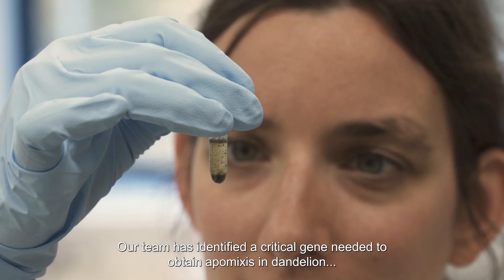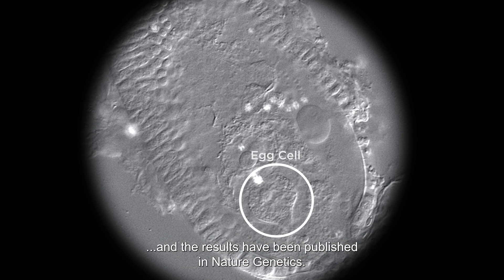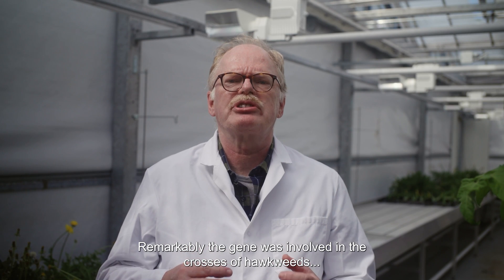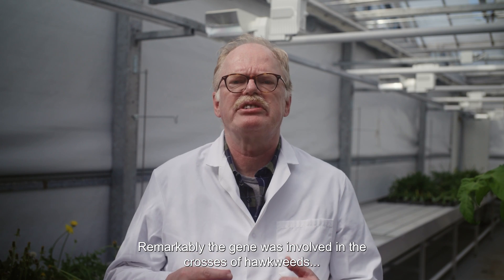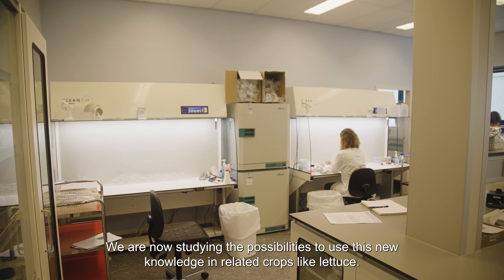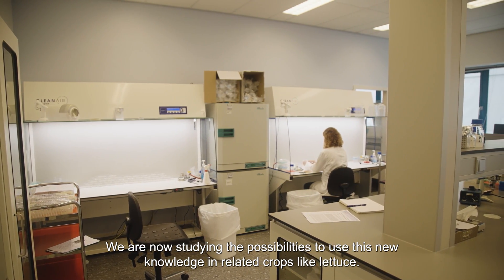Our team has identified a critical gene needed to obtain Apomixis in dandelions, and the results have been published in Nature Genetics. Remarkably, the gene was involved in the crosses of hogweeds made by Gregor Mendel, the father of genetics. We are now studying the possibilities to use this new knowledge in related crops like lettuce.